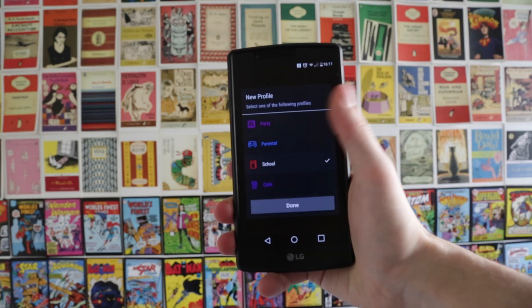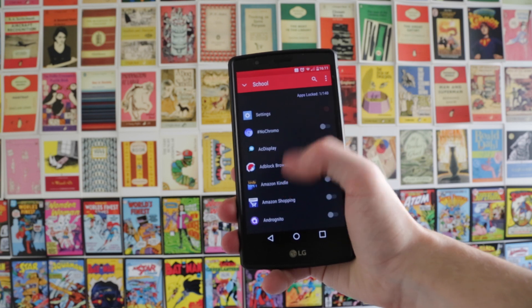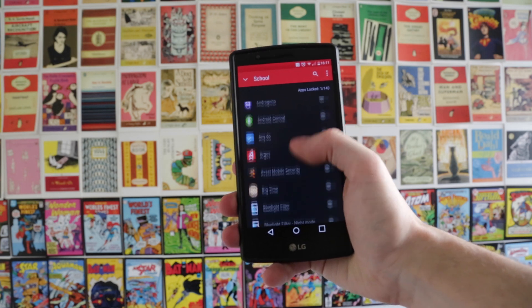One of the cool things the app does is lets you set up multiple profiles. For example, you can have one for home, one for work, one for on the go, one for when you're at school or college — that sort of thing — and within each of those setups you can choose which apps are blocked.